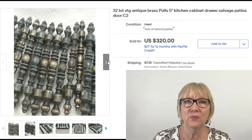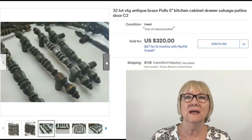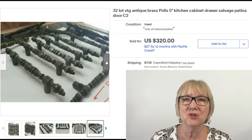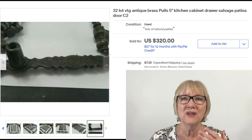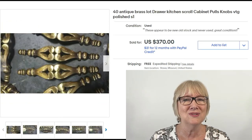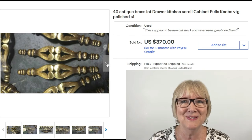Can you believe this 32-piece lot of antique brass pulls, five inches long? Again using the keywords salvage and patina — $320 plus shipping. That is fantastic. Would you have even paid attention to these? They look so ordinary, but they probably are solid brass. I really like these a lot, and not just for what they sold for.